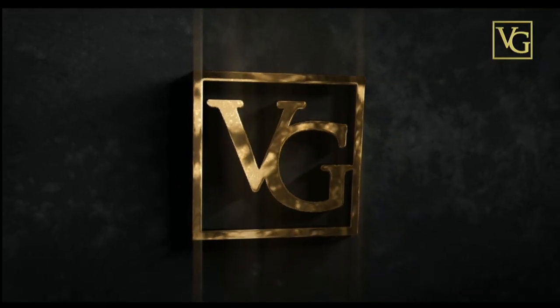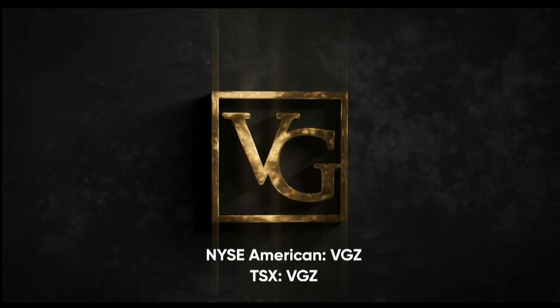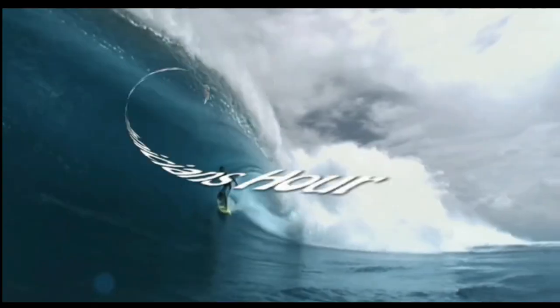This program is brought to you by Vista Gold, traded on the NYSE American and TSX under the symbol VGZ. Jeff in the YouTube says Tampa Pharma is generic drugs. Good to know.